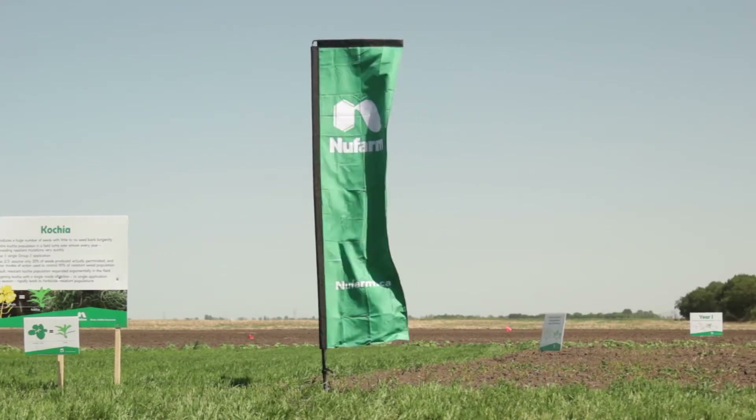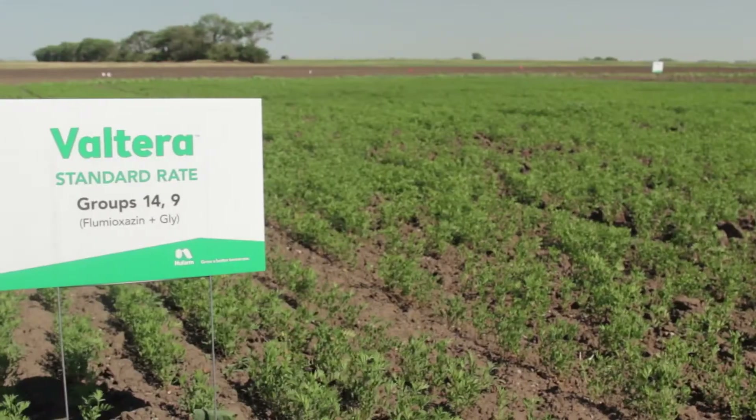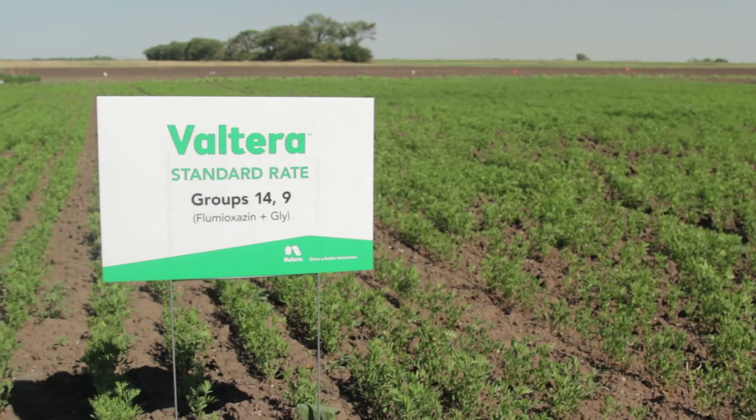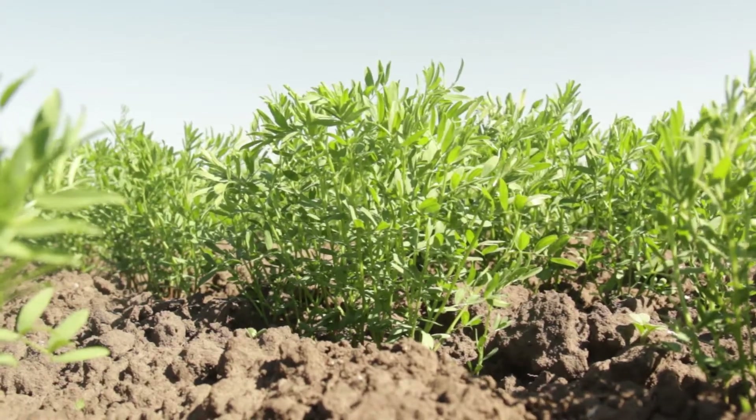We did some demo trials, had a number of positive results and feedback. We had a grower out in the Bursay, Saskatchewan area and he compared Valterra on one side of his field to a granular product — basically split the field on his worst kocha field. You could see a distinct line where the kocha started and where it stopped, and the Valterra prevented the kocha from growing up.